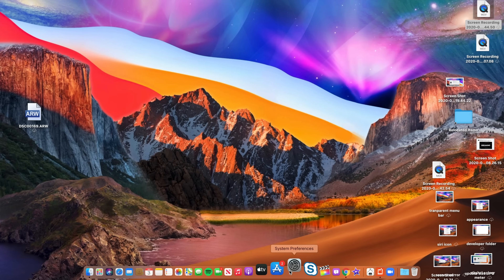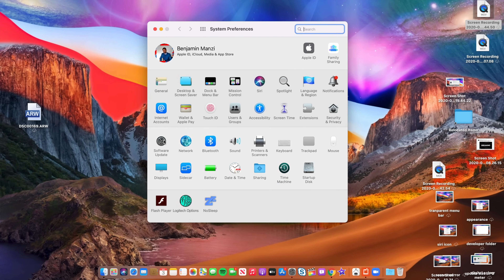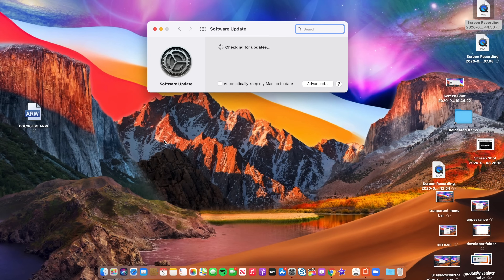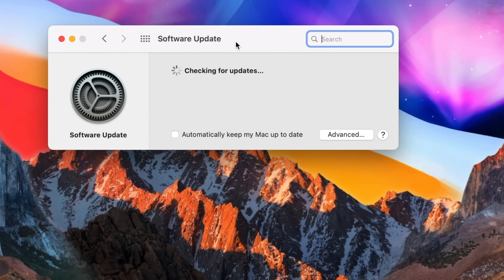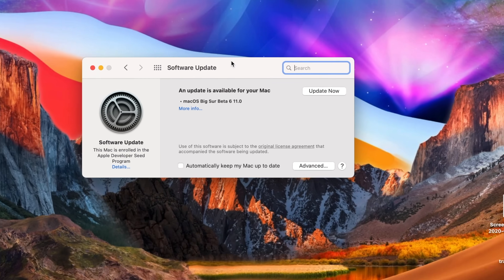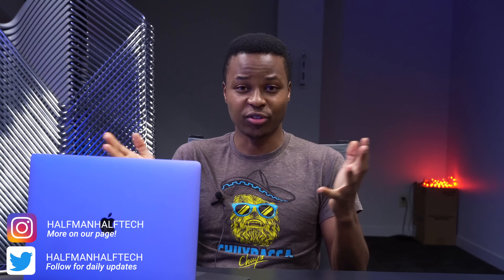Today is finally the day — macOS Big Sur Beta 6 is now available. I have the developer beta profile so I'm able to download Developer Beta 6. If you are a public beta tester, give yourself a few hours or perhaps until the next day — it's usually around 10 a.m. PST when the public beta comes out.